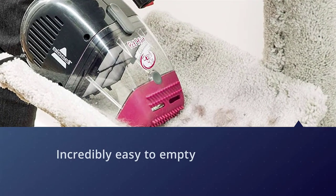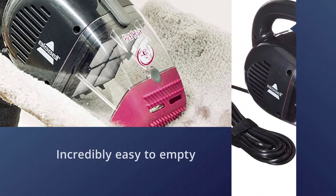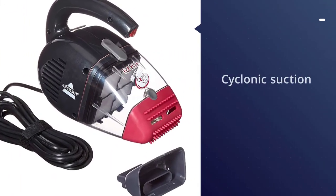The dirt box is incredibly easy to empty and does not require you to get physical with the debris. It relies on a multi-function filter and cyclonic suction to capture all kinds of pet debris.